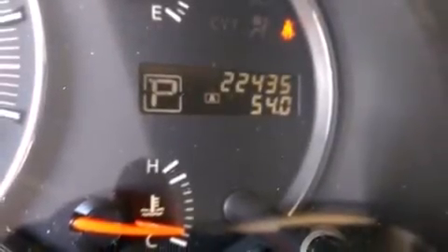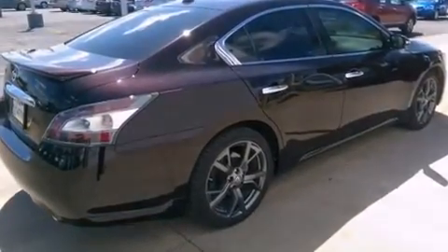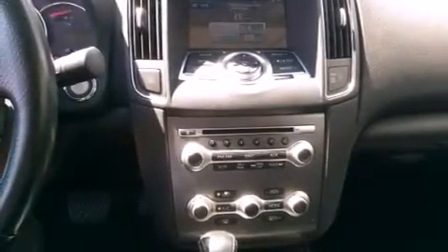Side curtain airbags, latch-ready child seat anchors, rear seat child-proof door locks, an energy-absorbing steering column, and air conditioning with automatic climate control.